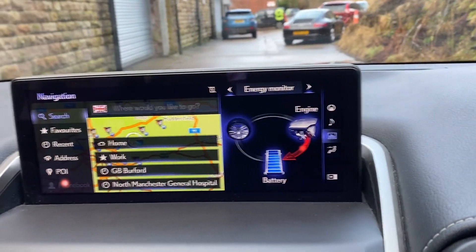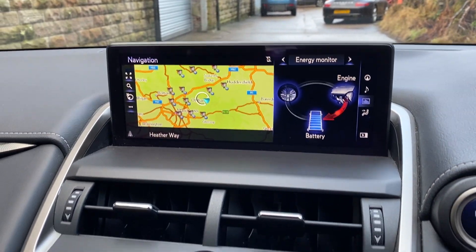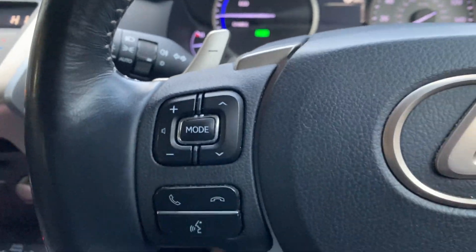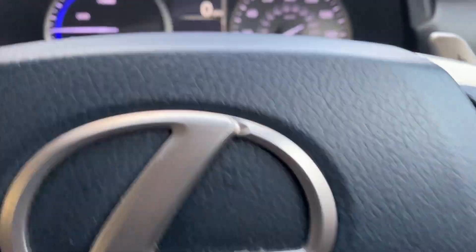You can see the engine's just charging up the battery as we're just sat here. Multi-function steering wheel — cruise control, lane assist, all the stuff there.